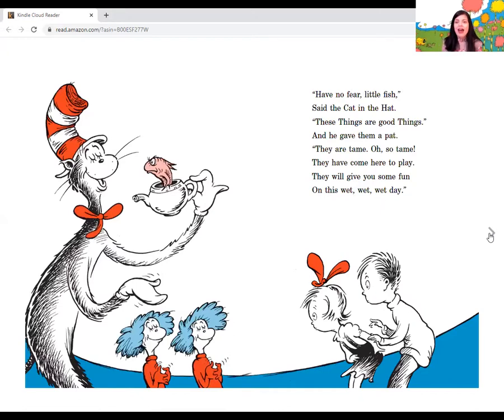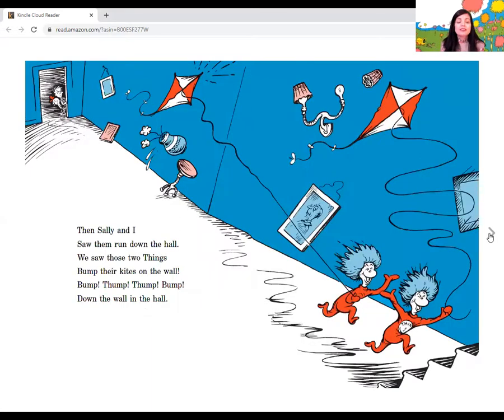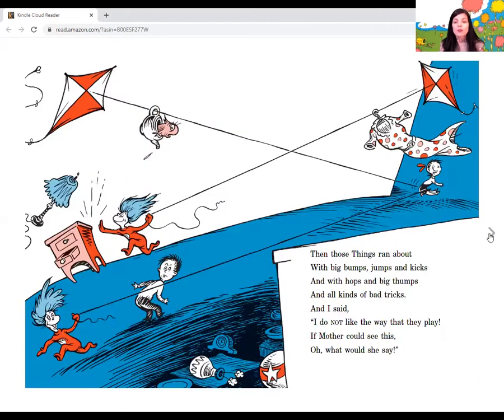Have no fear, little fish, said the cat in the hat. These things are good things, and he gave them a pat. They are tame, oh so tame. They have come here to play. They will give you some fun on this wet, wet, wet day. Now here is a game that they like, said the cat. They like to fly kites, said the cat in the hat. No, no, not in this house, said the fish in the pot. They should not fly kites in a house. Oh, the things they will bump. Oh, the things they will hit. Oh, I do not like it, not one little bit. Then Sally and I saw them run down the hall. We saw those two things bump their kites on the wall. Bump, thump, thump, bump down the wall in the hall. Thing two and thing one, they ran up, they ran down. On the string of one kite, we saw mother's new gown — her gown with the dots, they're pink, white, and red. Then we saw one kite bump on the head of her bed. Then those things ran about with big bumps, jumps, and kicks, and with hops and big thumps and all kinds of bad tricks.